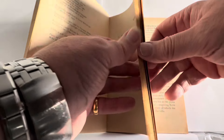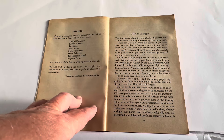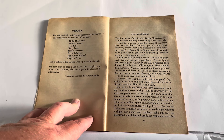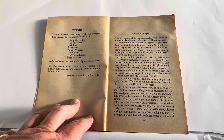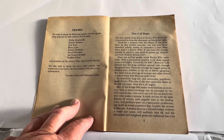This one is pretty much the same — mainly text. The thanks page says: we wish to thank the following people who have given help with one or both editions of this book: Philip Hinchcliffe, Robert Holmes, Jack Kine, Barry Letts, Sidney Newman, David Whittaker, Jan Vinson, Rudsky, Stephen Payne, and members of the Doctor Who Appreciation Society. We also wish to thank the many other people, too numerous to be listed, who have helped with advice and information. That's Terence Dixon and Malcolm Hulkey.